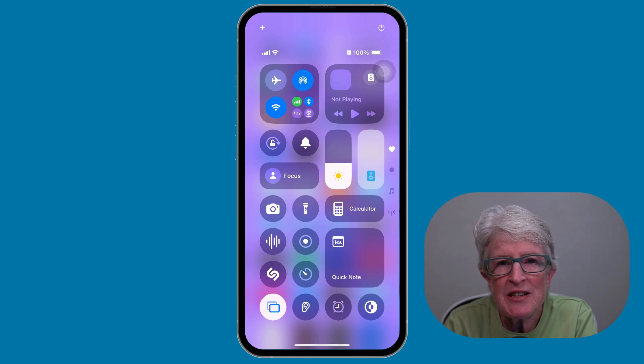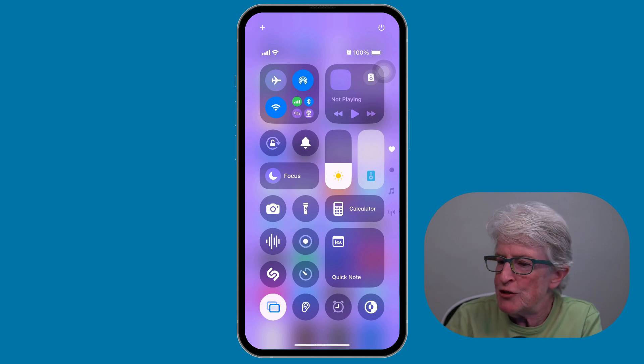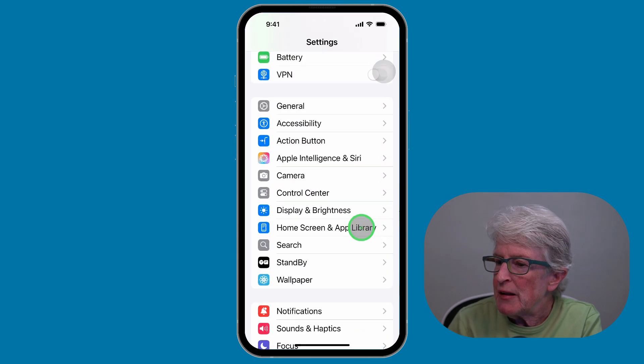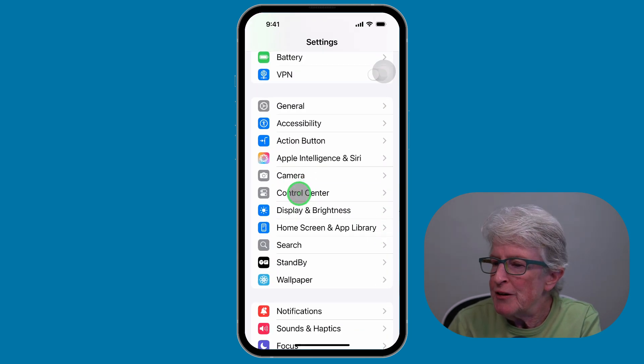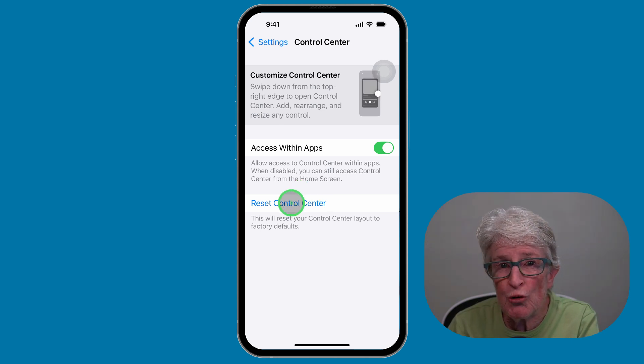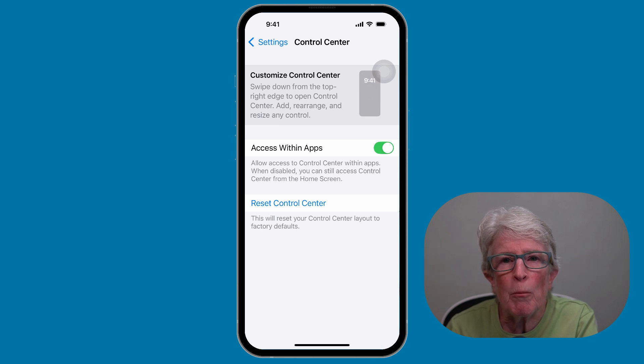The Control Center in iOS 18 is completely customizable, but there was no way to roll back your changes if things got messy. Fortunately, in iOS 18.1, Apple added a simple way to start fresh. To do that, you'll open up the Settings app, locate the Control Center, and then tap on Reset Control Center.